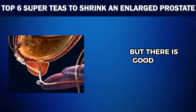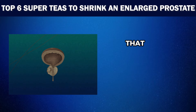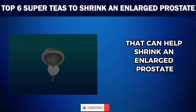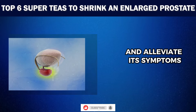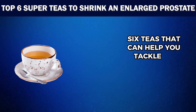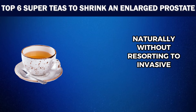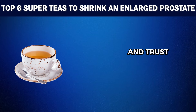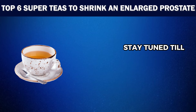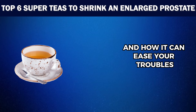But there is good news. Nature has provided us with some super teas that can help shrink an enlarged prostate and alleviate its symptoms. In this video, we will explore the top six teas that can help you tackle an enlarged prostate naturally without resorting to invasive treatments. And trust us, number two will surprise you, so stay tuned till the end to find out what it is and how it can ease your troubles.